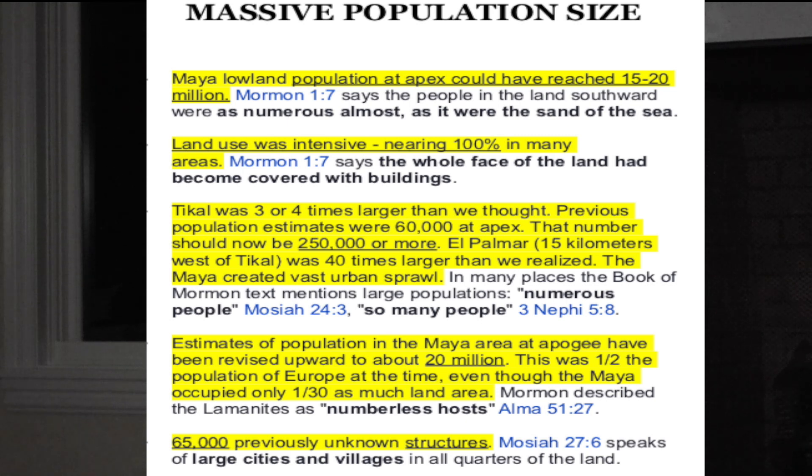Tikal was found to be three or four times larger than we thought — previous population estimates were 60,000 at apex, but that number should now be 250,000 or more. El Palomar was 40 times larger than previously realized. The Maya created vast urban sprawl. In many places, the Book of Mormon text mentions large populations — 'numerous people' in Mosiah 24:3 and 'so many people' in 3 Nephi 5:8.